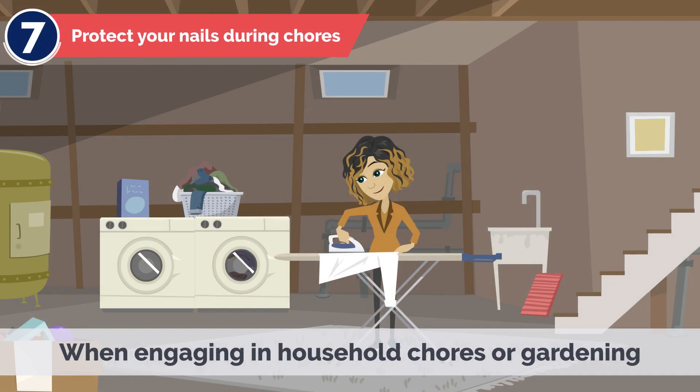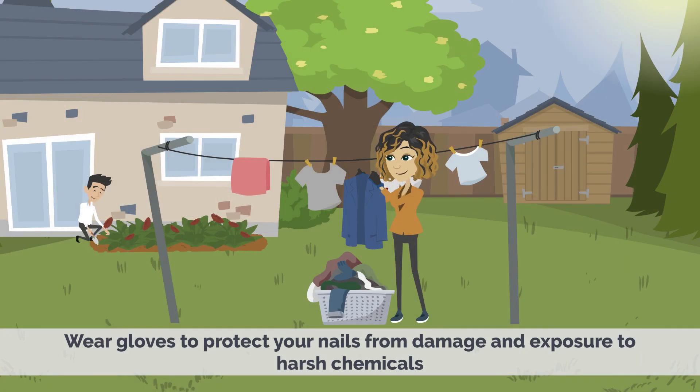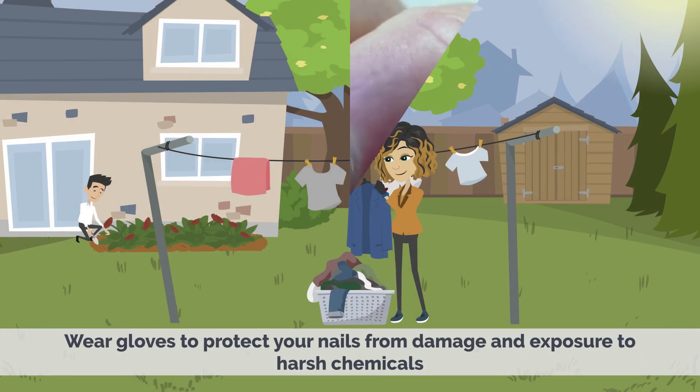7. Protect Your Nails During Chores – When engaging in household chores or gardening, wear gloves to protect your nails from damage and exposure to harsh chemicals.